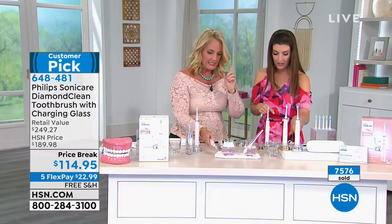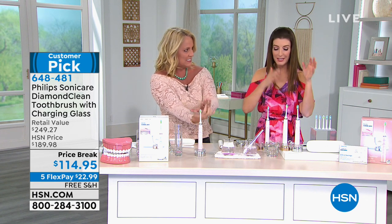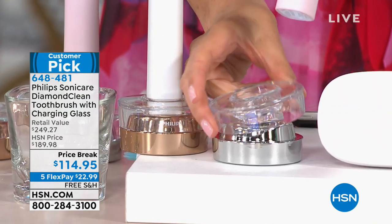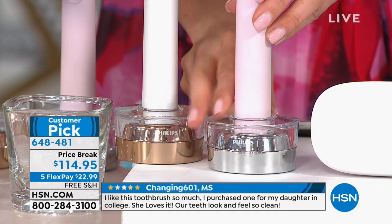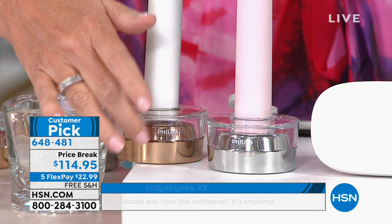Show us about the base. This is the prettiest sonic toothbrush charging station I've ever seen. I'm so sick and tired of the plastic, gummy, dirty thing on my husband's side of the bathroom — it always looks like it's collecting mold. This is a world unto itself — it's so beautiful. The pink has a silver or platinum base — that's our blush pink. And then this is the rose gold, with the gorgeous rose gold base and a little rose gold trim on the white toothbrush.